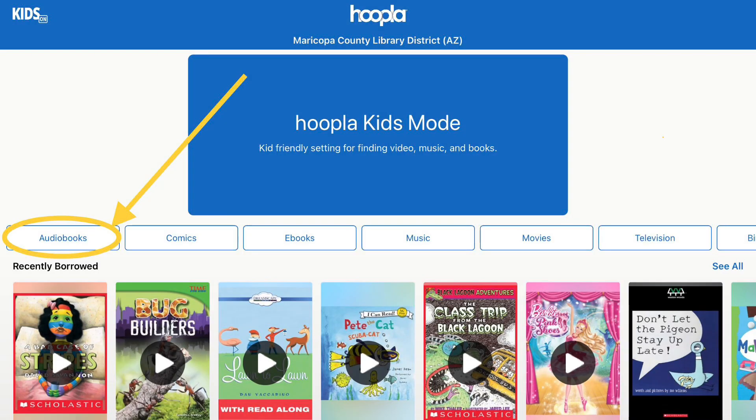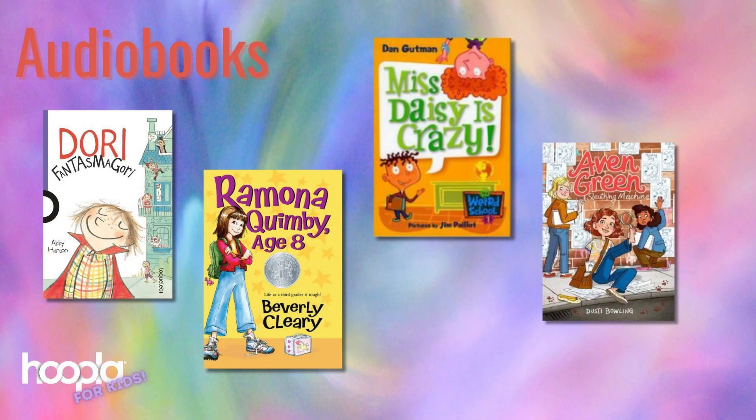Now let's take a look at audiobooks — these are especially good for long car rides or just around town. Be sure to download to device before leaving home. As audiobooks, beginning chapter books can be great for preschool and early elementary kids who aren't quite reading them yet. Some great series would be Dory Phantasmagory, Ramona Quimby, My Weird School, and Avon Green.